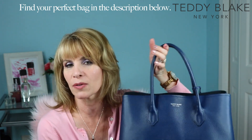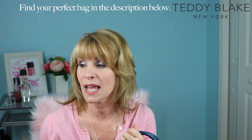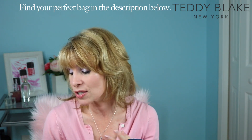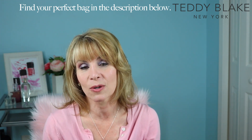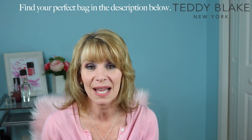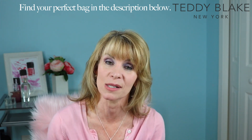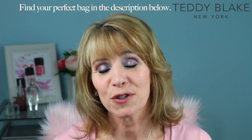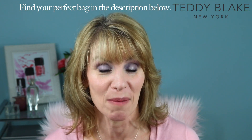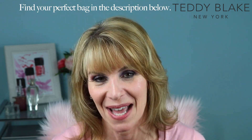I just love both of these bags — they're pieces I'll keep for the rest of my life. They are quality, classic, and go with really everything I own, so I'm really happy. If you're interested in a Teddy Blake handbag, I have a code below. I don't get any commission from it — it's just for you so that you can also enjoy one of these beautiful handbags.